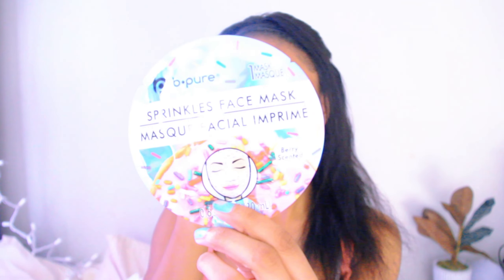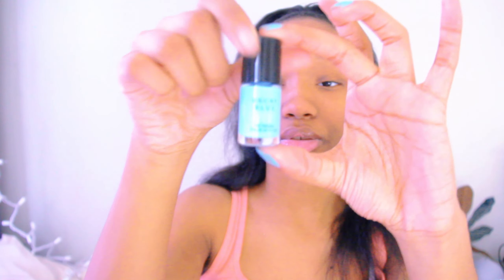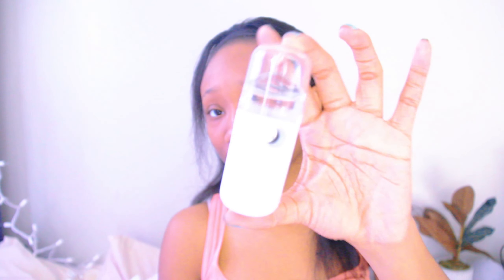Our Christmas tradition is opening stockings on Christmas Eve and presents on Christmas Day. For my stocking I got a sprinkle face mask, a nail set that comes with different sizes of drill attachments, and a face mist where you put water in it and press a button and it sprays out a fine mist.